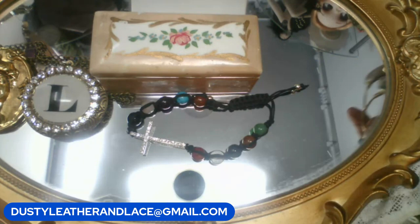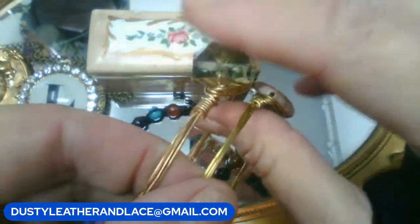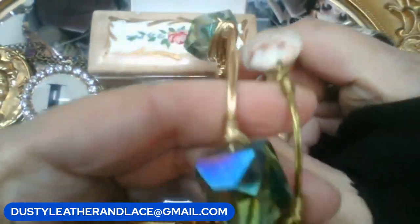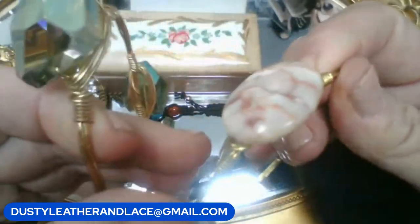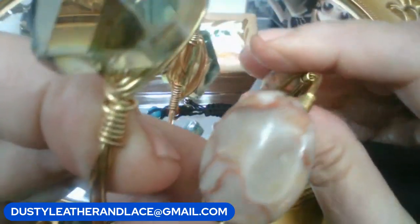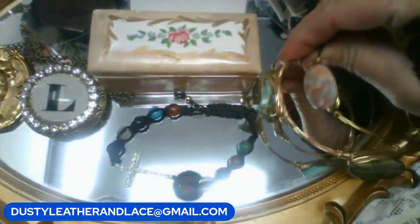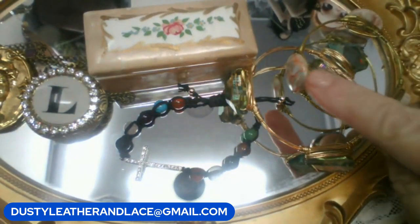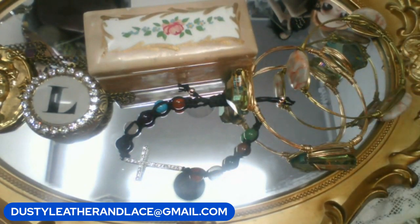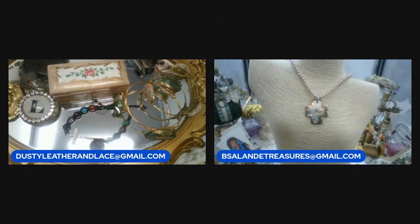Last item: two big chunky wire-wrap bracelets — seven dollars for choice. One has big mystic topaz stones, the other has what might be marble stones, also really pretty. Keyword is 'mystic and marble.' And that wraps it up — thanks for coming, see you next time!